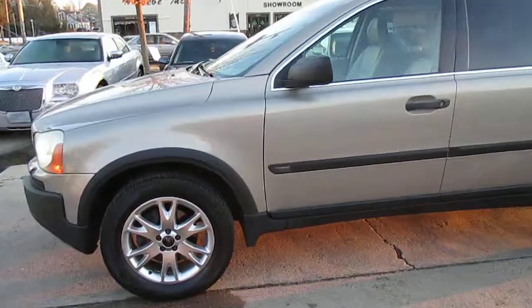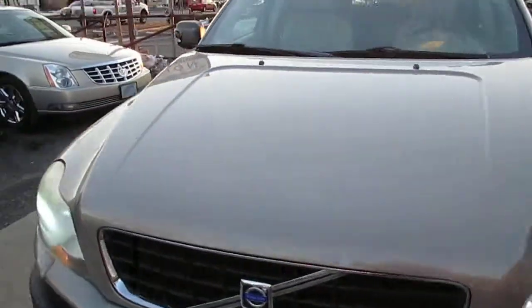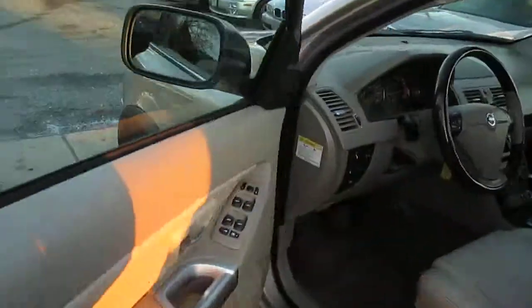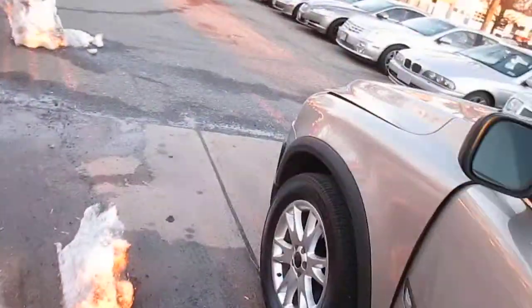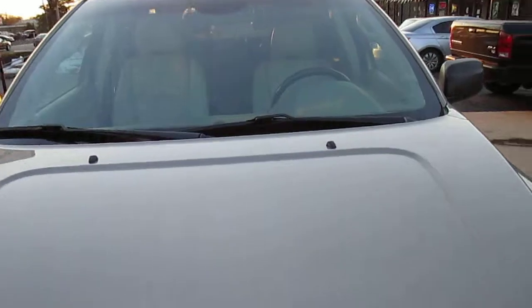This is our video walk-around of our 2003 XC90. The truck has just about everything in it. Let's start off by taking a look under the hood. Other than NAV, it's pretty much fully equipped. It has the third row seating.